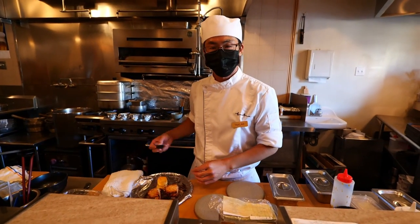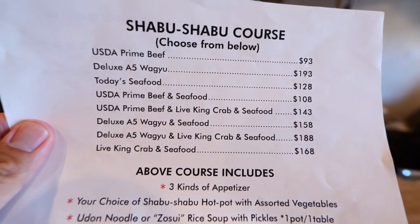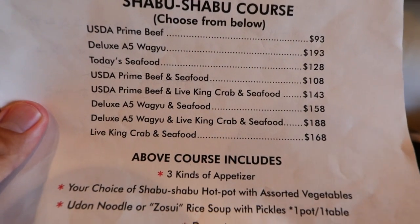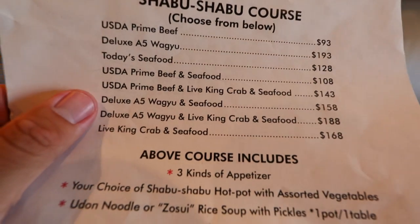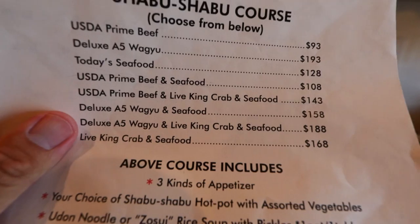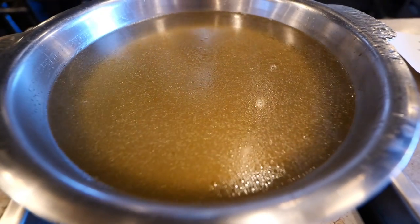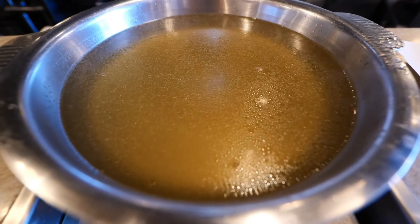That is Chef Takumi in front of me — he's going to be assisting me today. Let me show you the menu really quickly. It is not exactly the cheapest meal around, but this is what high-quality food is like. Today I'm going to get the deluxe A5 Wagyu Live King Crab and Seafood, because that is all the best stuff on the menu. And that's the broth that all the meat and seafood is going to be cooking in — some sort of a chicken and vegetable broth. It looks really good.